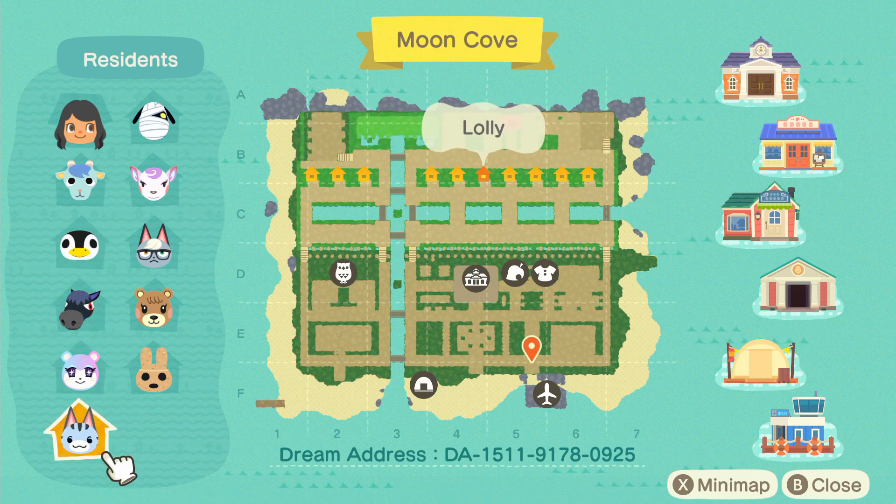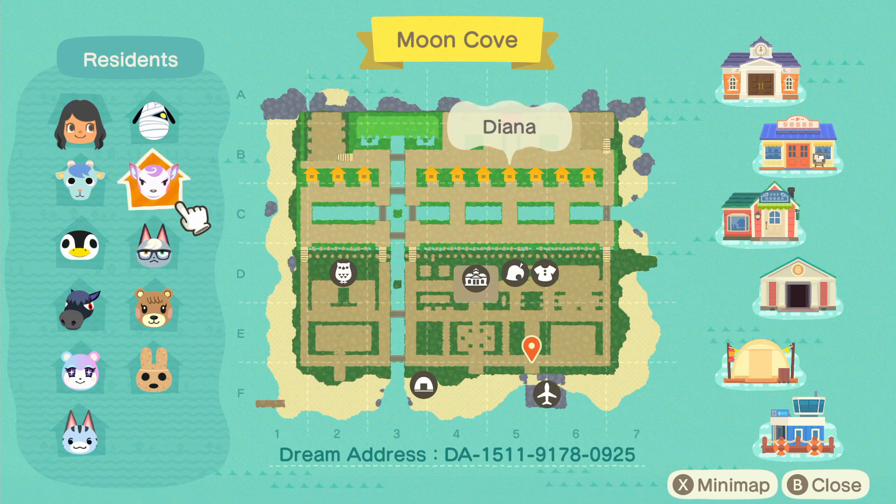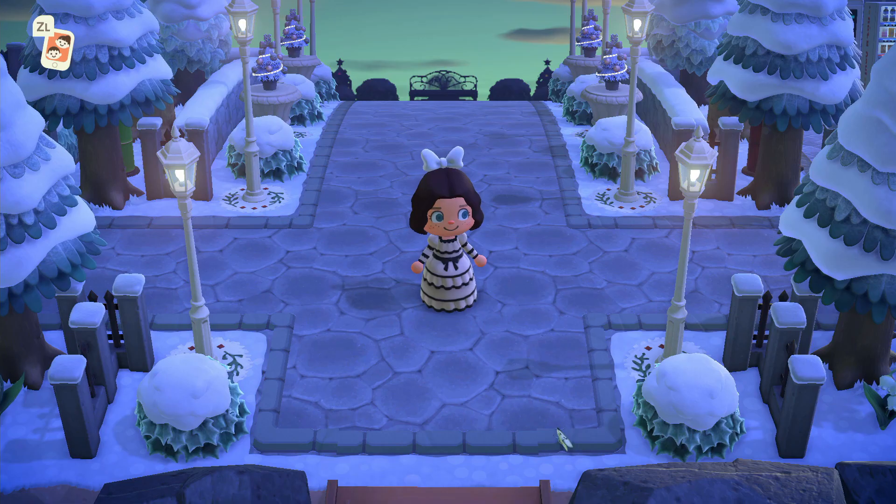They've got Sherb, Aurora, Roscoe, Judy, Lolly, Coco, Maple, Raymond, Diana, and Lucky. Some very popular villagers amongst that lot. So let's get started.